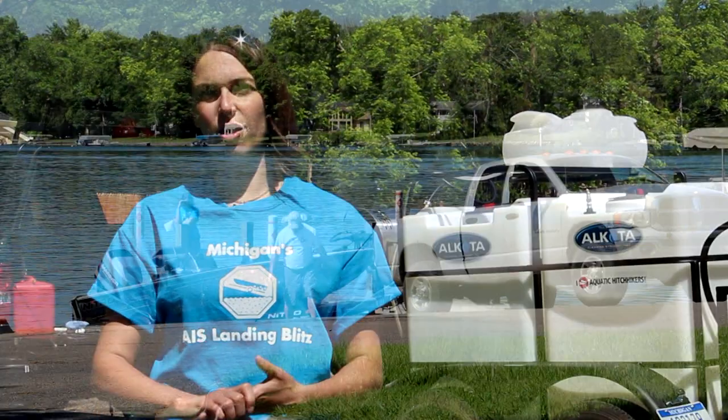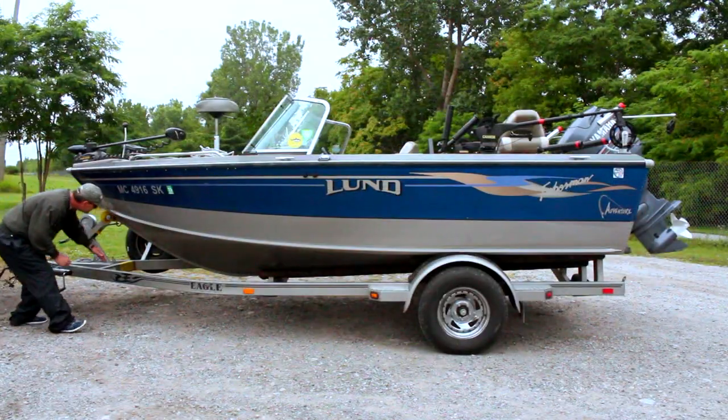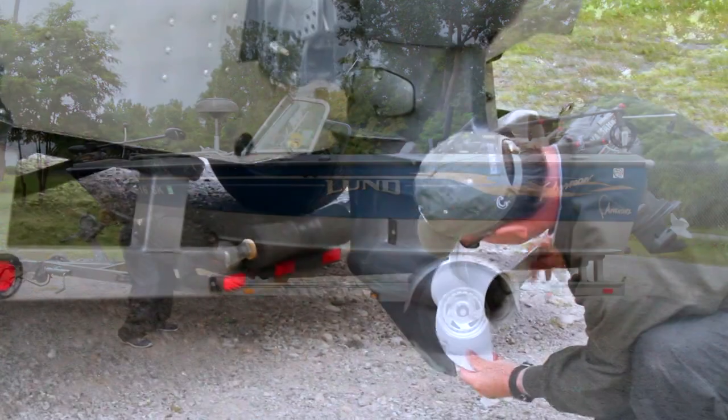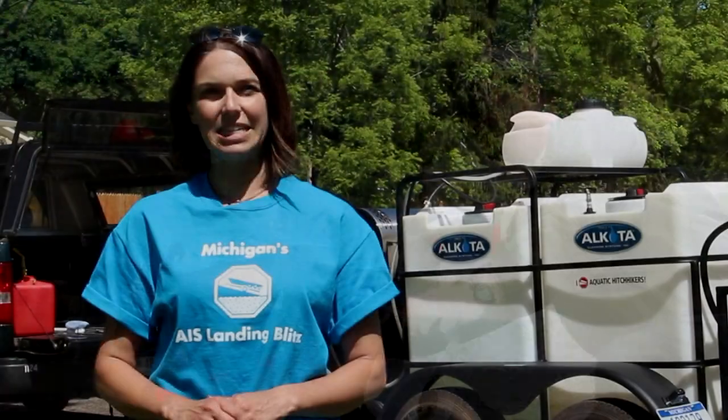Boaters can play a key role in preventing the spread of aquatic invasive species. It only takes a few minutes. What we're looking for is boaters to clean, drain, and dry all boats and equipment — three simple steps. Take a look as you're pulling your boat out of the water and tying down, all the way from your winch post down to the motor. Pick off any plants, mud, or anything else — that's the cleaning step.